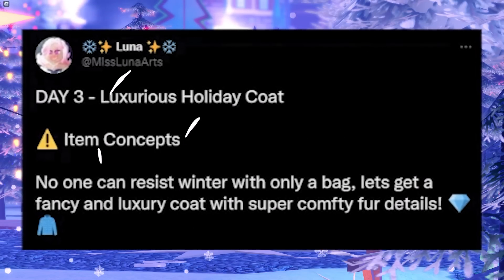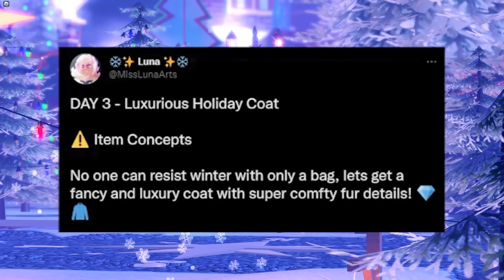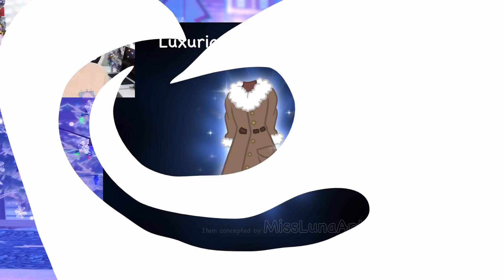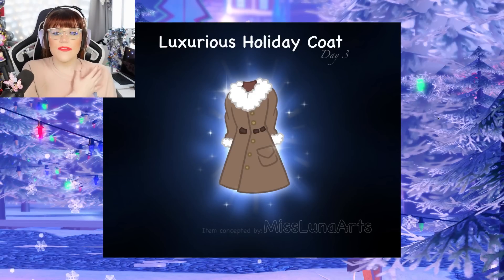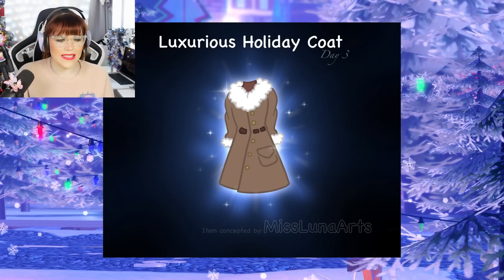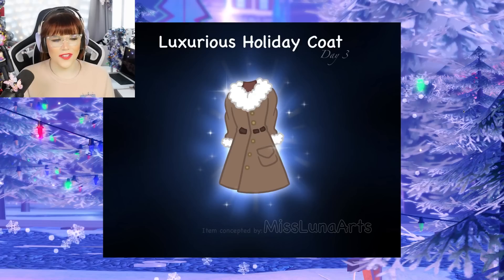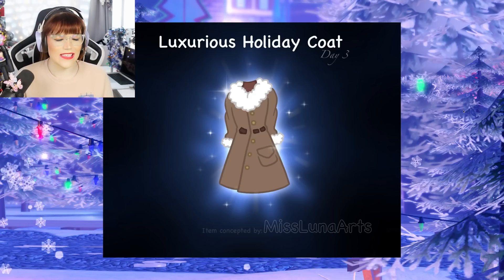Next up, Miss Luna Arts tweeted and said it was day three of their unique advent designs — these are the luxurious holiday coat item concepts. This coat is absolutely beautiful: a trench coat design with a nice big fluffy collar, golden buttons going down, and these little brown belt pieces. I love that people in the community are actually creating advent-style concepts where they release a new concept every day — it's such a unique idea and it's so much fun.